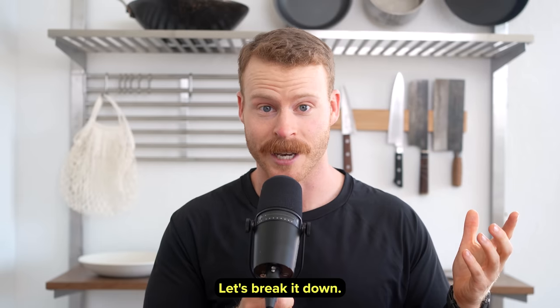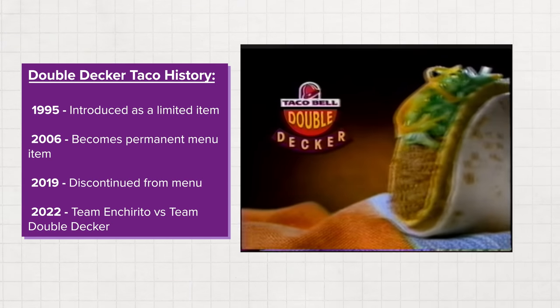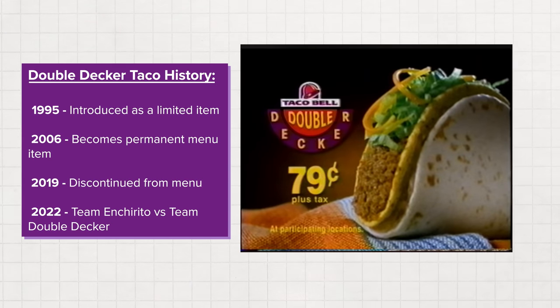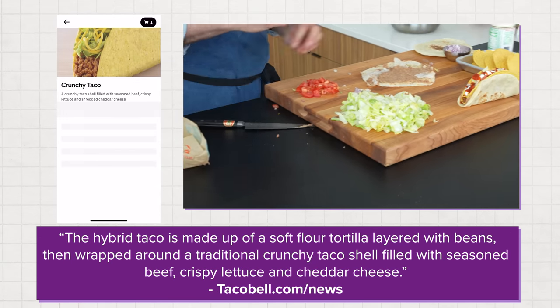Well, let's break it down. We're making a double-decker taco, which is a discontinued Taco Bell item, but it's my all-time favorite. I would always order two double-deckers, two soft shells, two hard shells, Baja Blast — that's my classic order. But we're getting the building blocks of the double-decker and we're going to kind of build one ourselves.